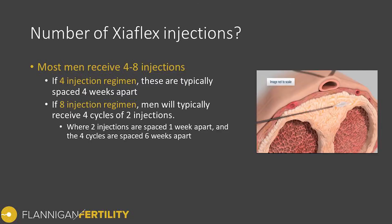Regarding the number of Xiaflex injections required, there are typically two treatment protocols. The first is the original eight-injection protocol from the randomized controlled trials — four cycles of two injections, with the two injections within each cycle spaced about one week apart. The alternative is using the higher full dose of 0.9 milligrams with one injection per month for three or four months.